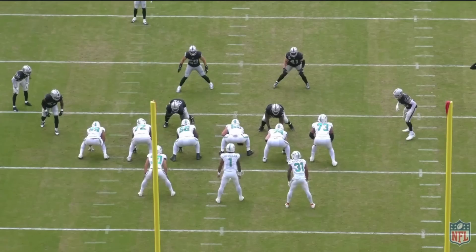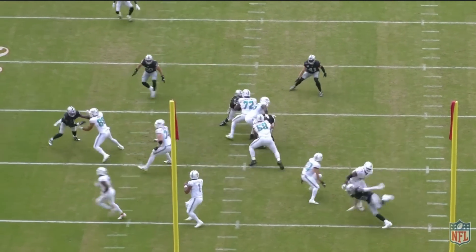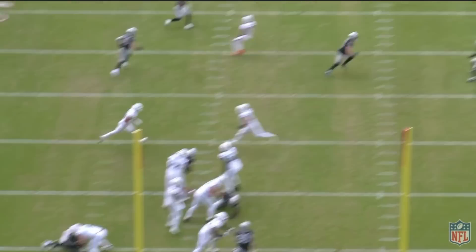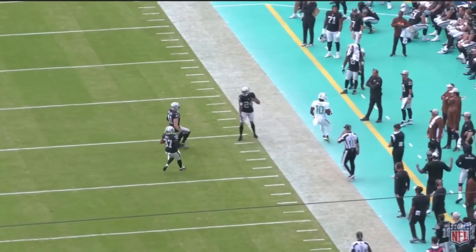Early on, a lot of in-breakers. Later on, Tua can throw this thing outside the numbers, driving it from the far hash all the way across the field. Big chunk. Let's go.